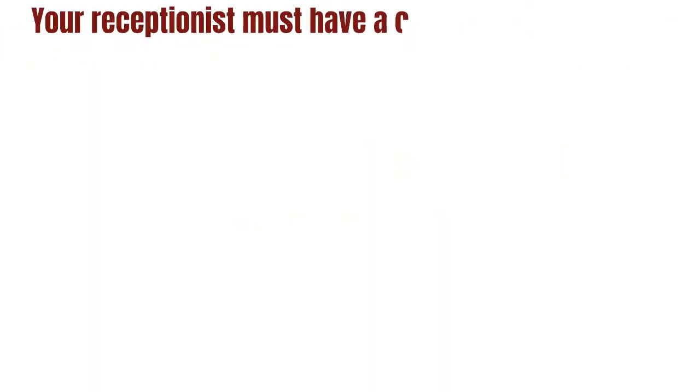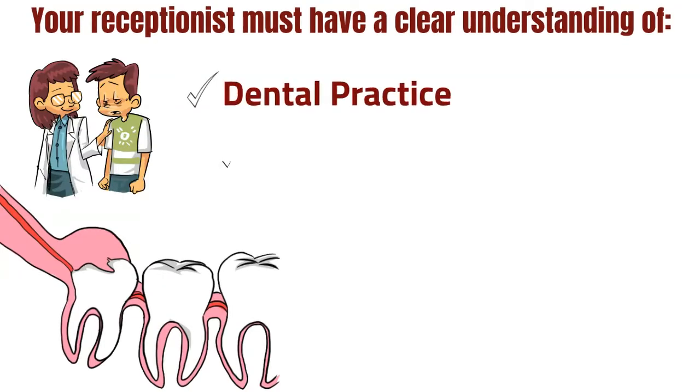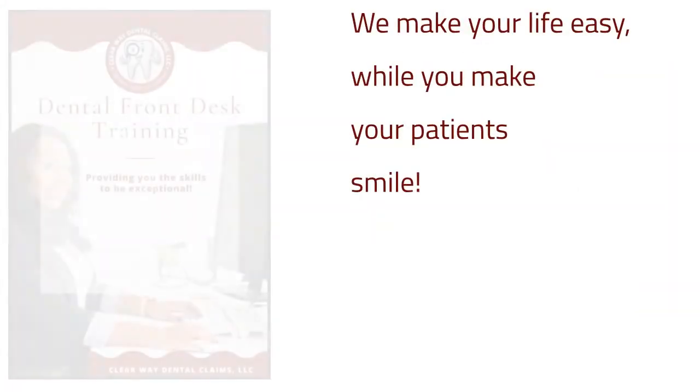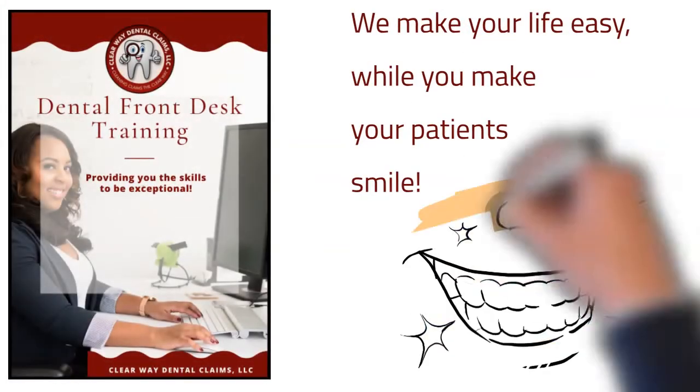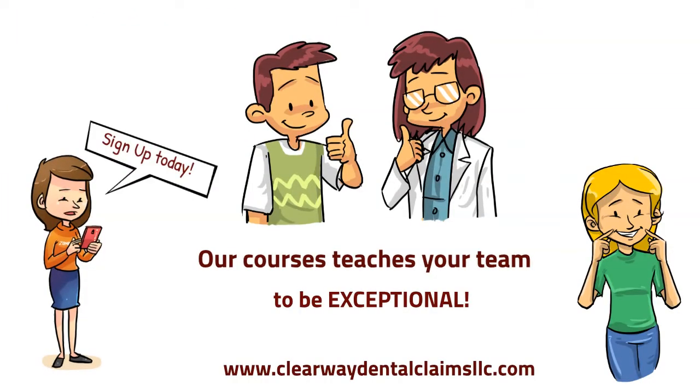To be successful in the duties of the front desk, your receptionist must have a clear understanding of your dental practice — the policies, the procedures, and the workflow. We make your life easy while you make your patients smile. Our course teaches your team to be exceptional. Sign up today.